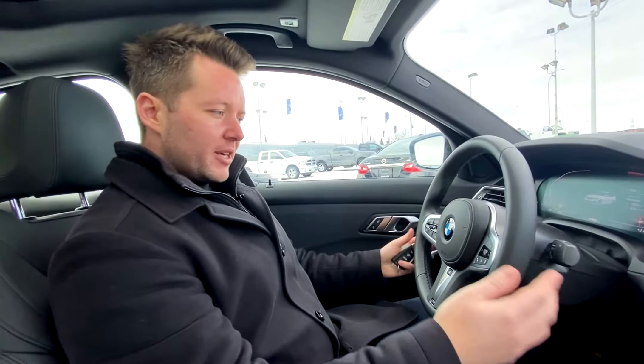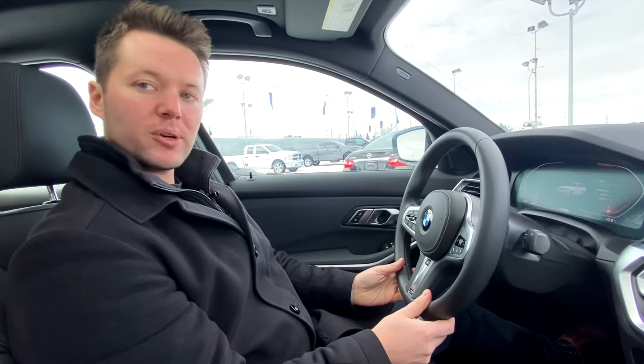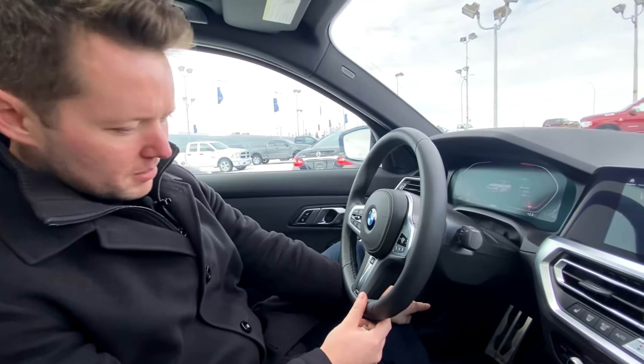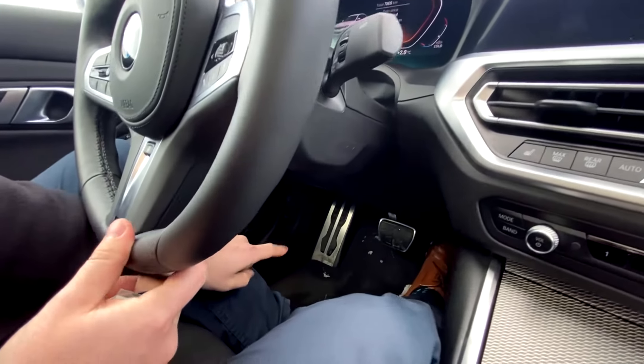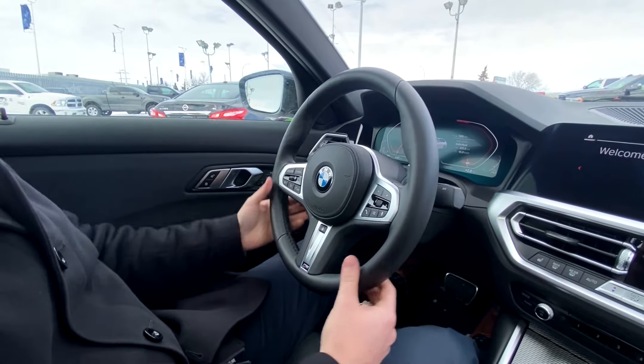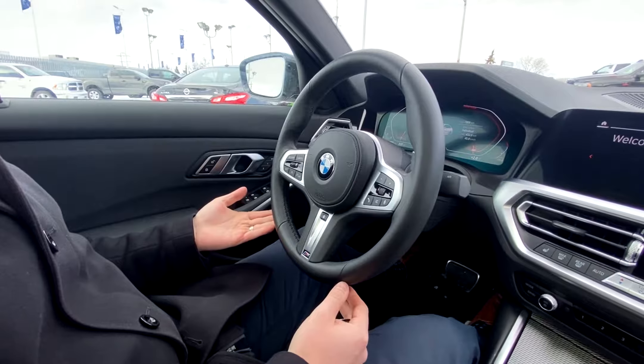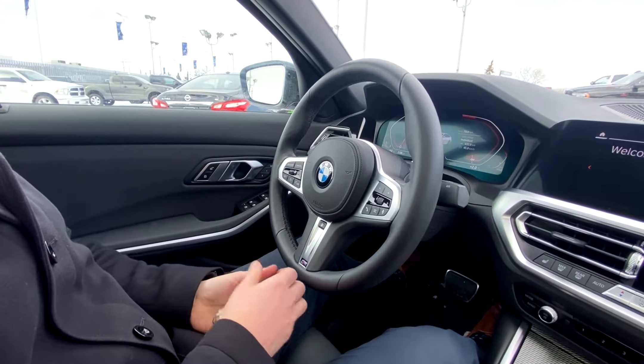Now that we're on the inside of the vehicle, you can see that with the M Sport package you get the upgraded M Sport steering wheel. There are M pedals below and M door sills when you open the doors. M Sport also includes paddle shifters. It's an 8-speed transmission with an inline 4-cylinder engine.